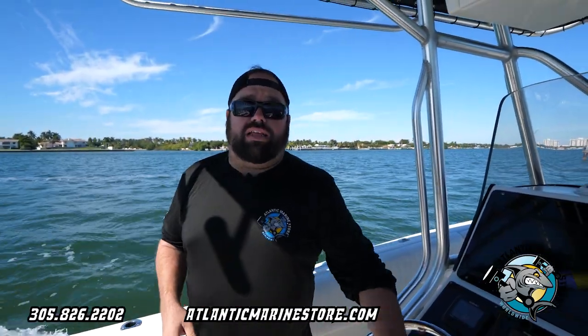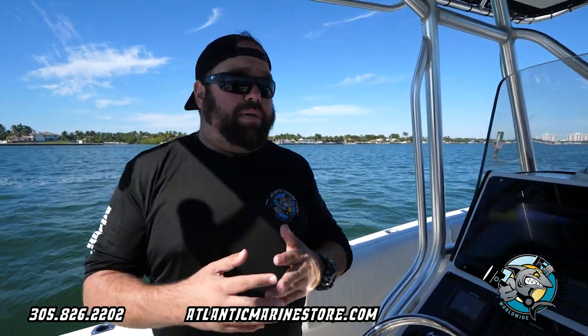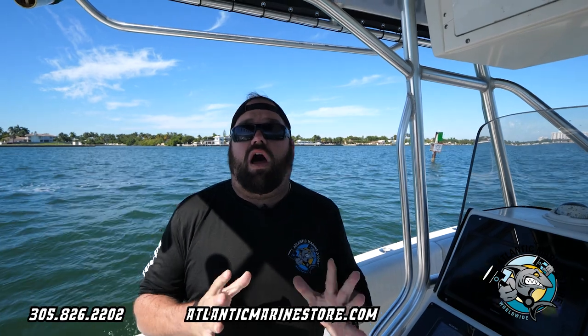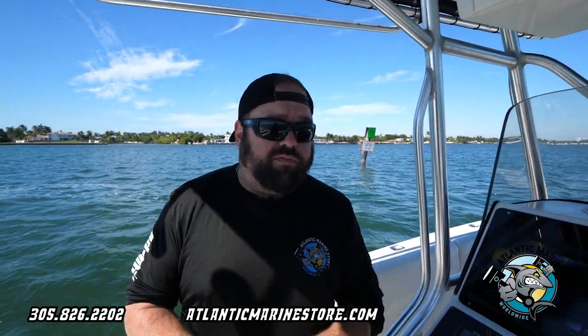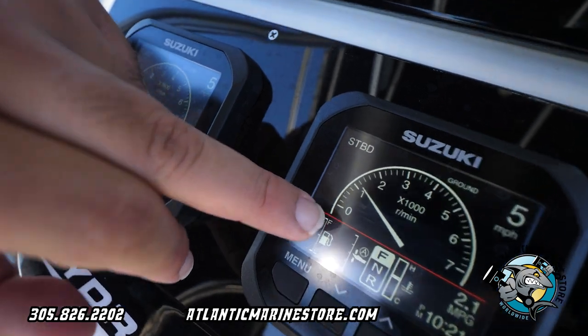Another cool feature that Suzuki came out with now is called auto trim. What does that mean? That means that the motors will trim themselves automatically depending on the speed and the RPM that you're going on the vessel. It's going to give you the optimum performance that you're looking for. You don't have to worry about trimming them yourself — they trim up and trim down by themselves. If you see here, it's going to show a little A and it's going to show you the trim.